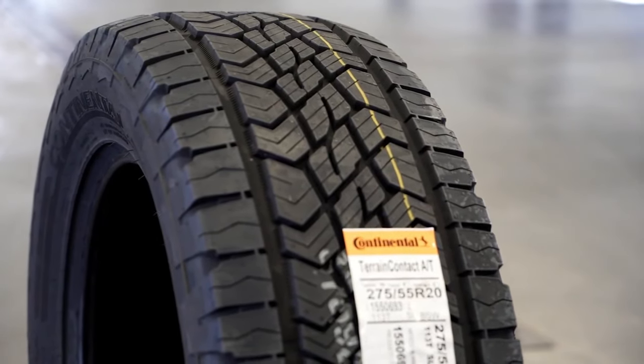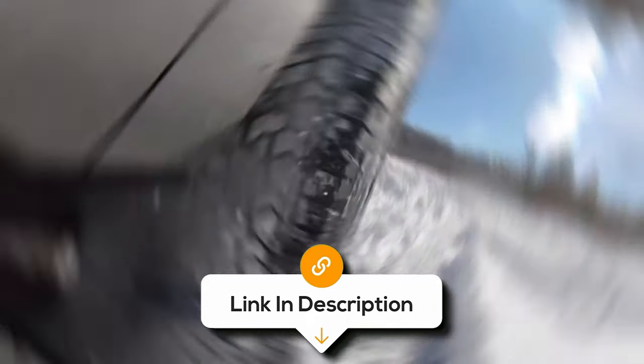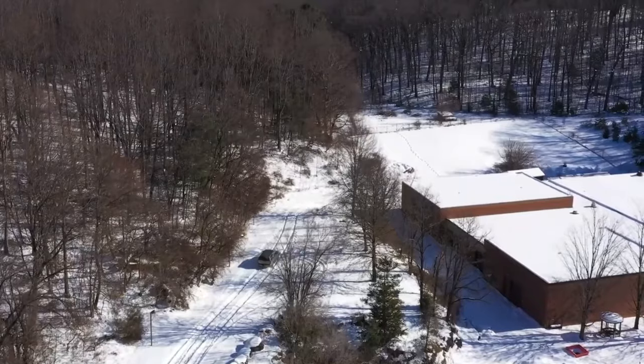However, the only con is its fidgety handling on gravel. But overall, it offers ideal performance for SUVs and light trucks with durability.